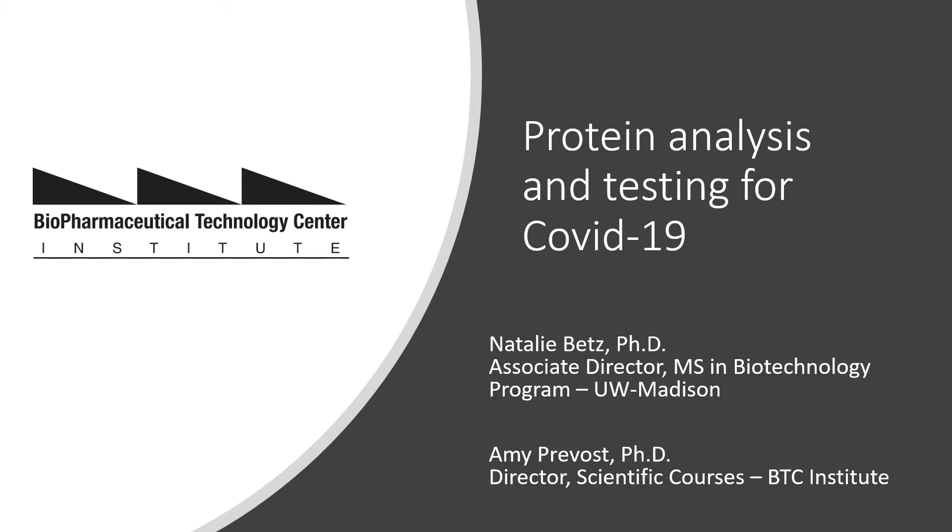Hello, my name is Dr. Natalie Betts and I'm the Associate Director of the UW Madison Master of Science in Biotechnology program as well as an instructor at the BTC Institute. Today I would like to discuss protein analysis and testing for the COVID-19 virus as well as the vaccines that are currently in development. This presentation is meant to be an overview of some of the scientific concepts involved with COVID-19 and is appropriate for audiences with varying degrees of science background. For more in-depth information I recommend the CDC and FDA websites as well as the World Health Organization.